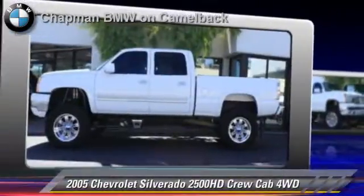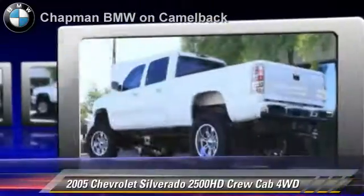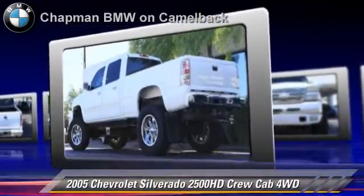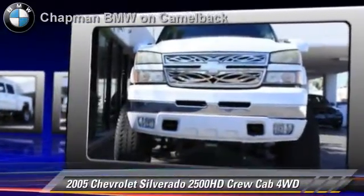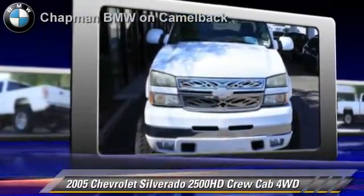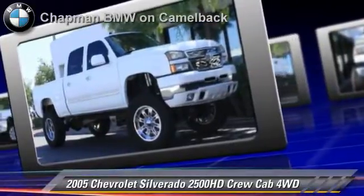This is a crew cab pickup truck, powered by a 6-liter V8 engine. With a 5-speed automatic transmission, this 4-wheel drive pickup truck is well equipped. This Chevrolet features a hard tonneau cover, bed liner and 4-wheel drive.